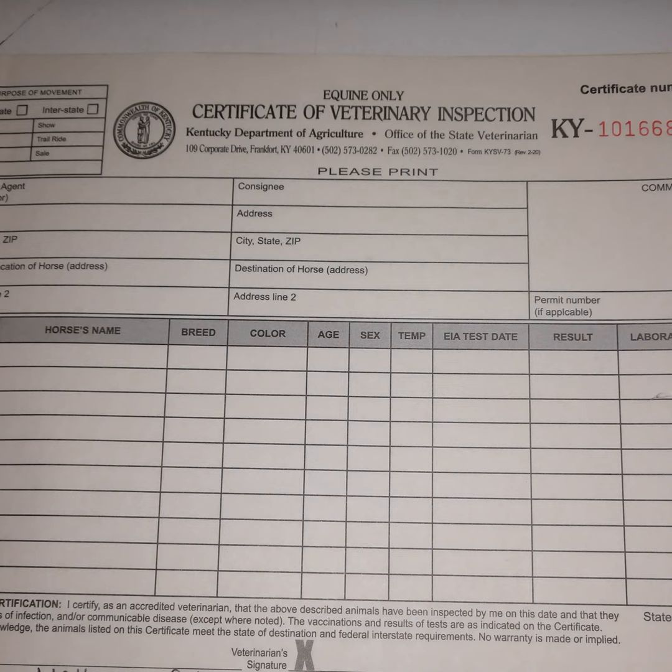Have information ready — your vet has to fill out a form, and the more information you have readily available, the more quickly they can get that done. So let's get through an equine health certificate and see what we need to have ready. First, a vet will mark whether your horse is traveling intrastate or interstate.